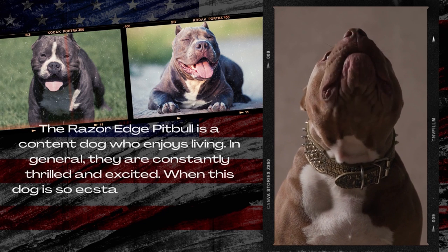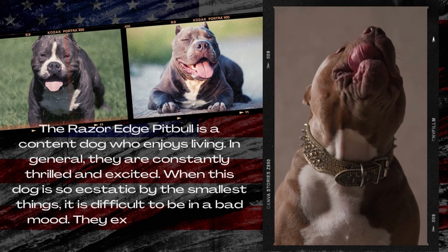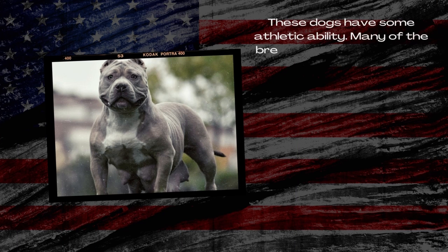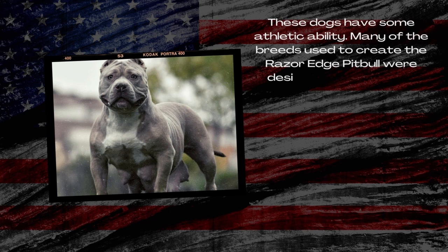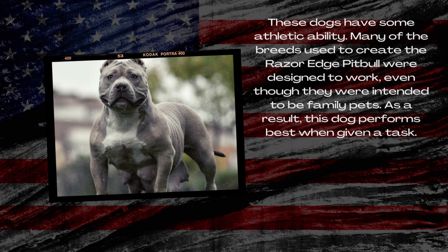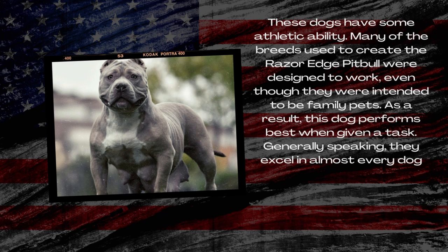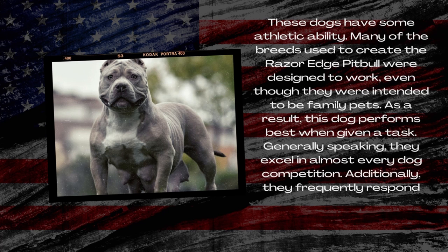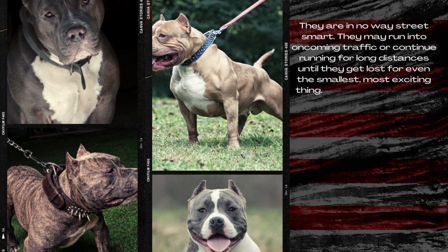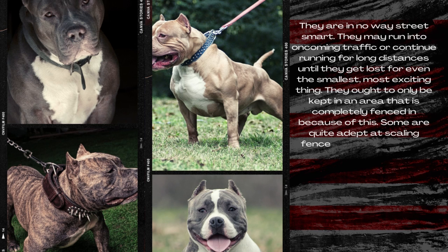The Razor Edge Pitbull is a content dog who enjoys living. In general, they are constantly thrilled and excited, and it is difficult to be in a bad mood when this dog is ecstatic about the smallest things. These dogs have some athletic ability. Many of the breeds used to create the Razor Edge Pitbull were designed to work, so this dog performs best when given a task. They excel in almost every dog competition and frequently respond well to training. They are not street smart, however, and may run into oncoming traffic or wander for long distances for even the smallest exciting thing.